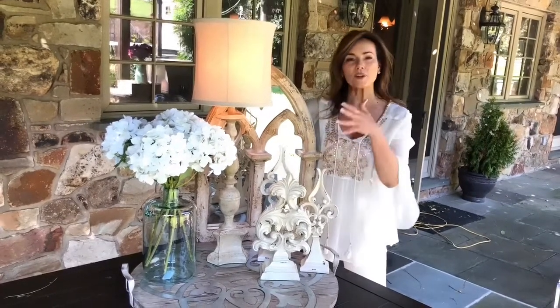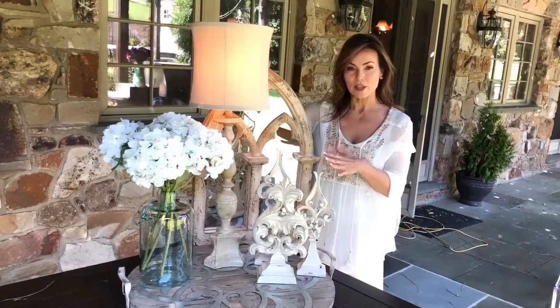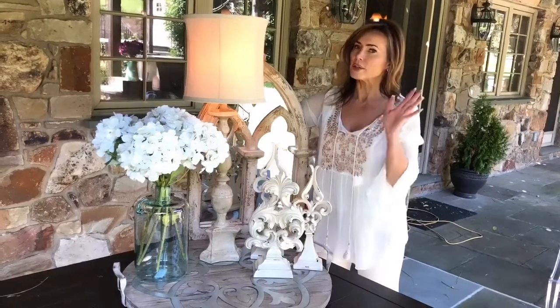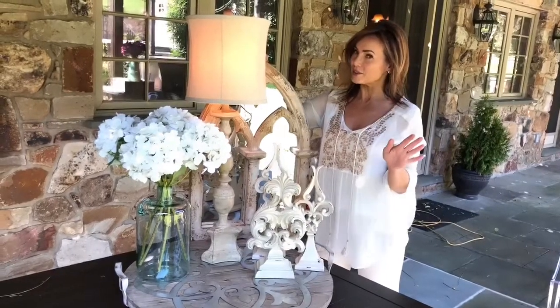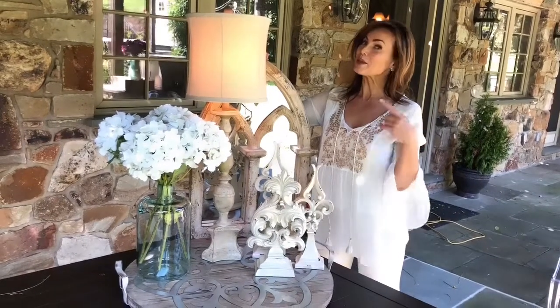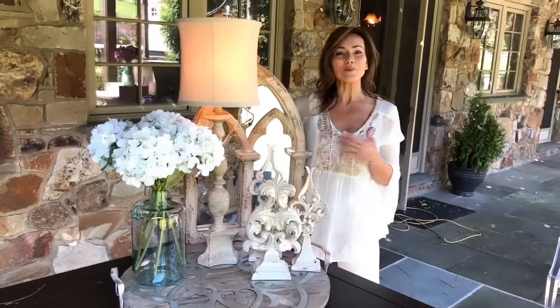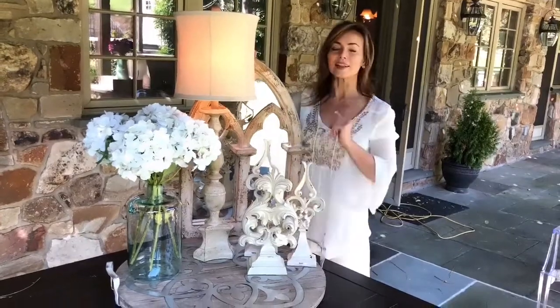If you look around your house at your lamps — do they add to your decor, or are they just kind of there, or are they dating the house? Sometimes they've been around a while and you haven't looked at them. I guarantee, if you want to make your house look fresh immediately, add a little light.